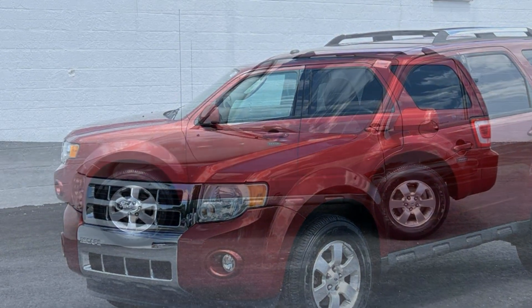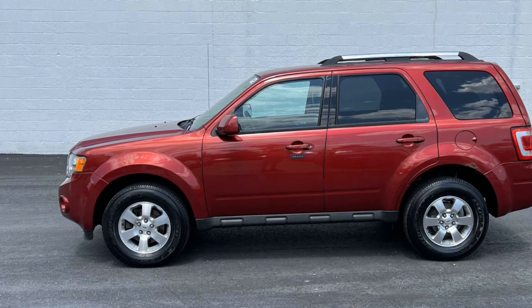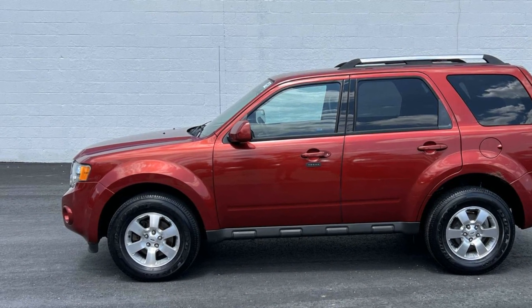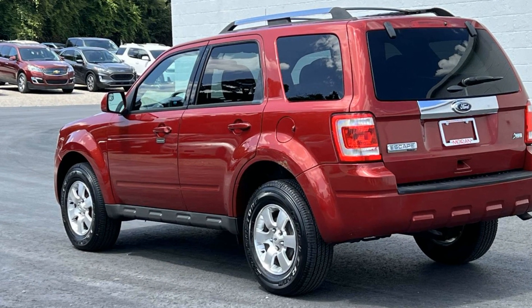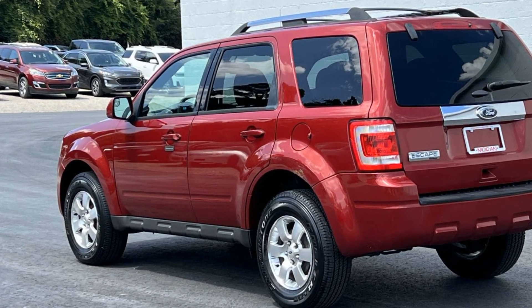Never get bored with the numerous premium built-in features such as satellite radio, heated side view mirrors, leather seats, tinted windows, and power driver seat.